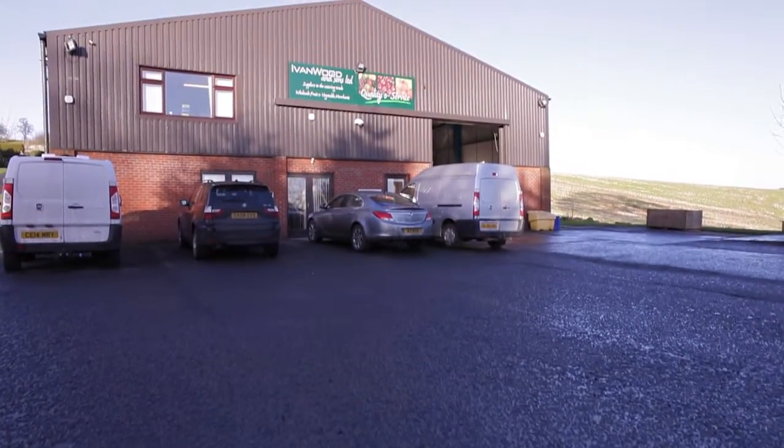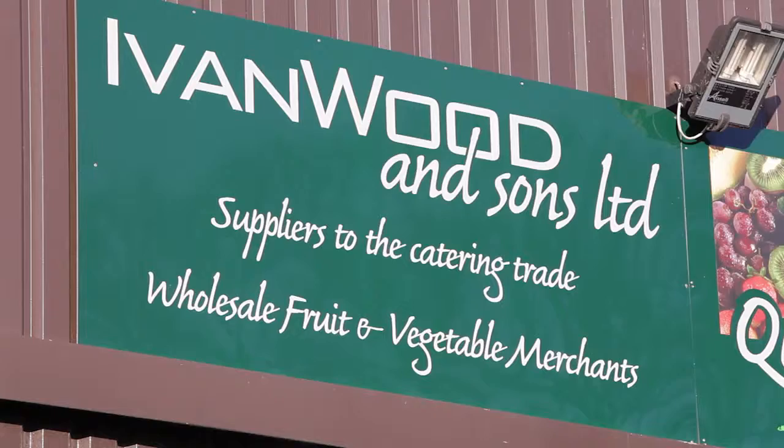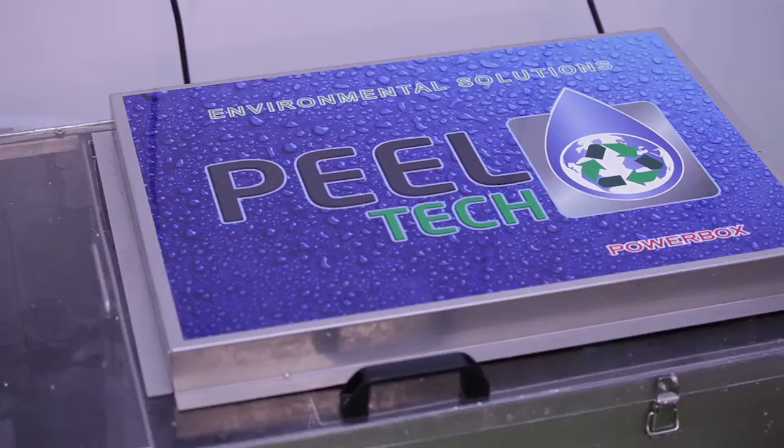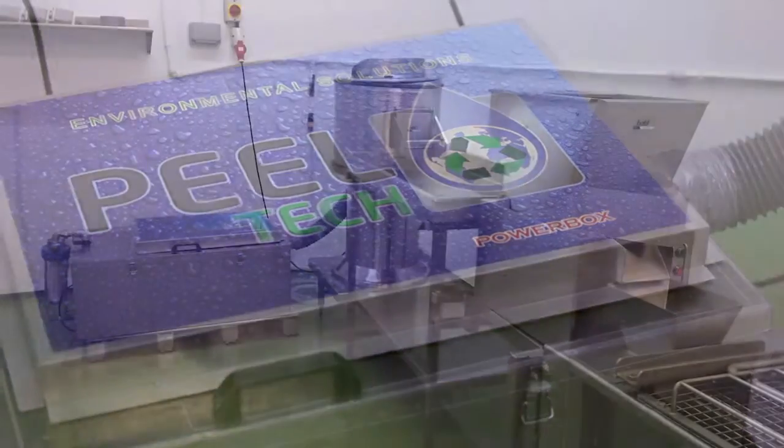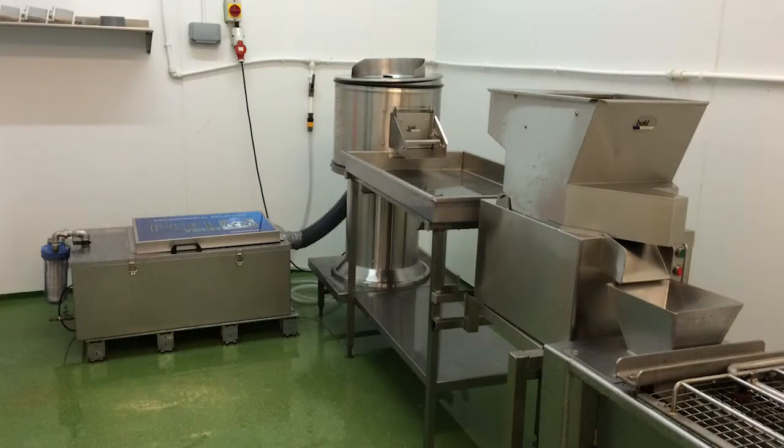My name is Malcolm Wood. I'm company director for Peeltech Limited based in Scotland. I'm also company director for Ivan Wood & Sons, who is the greenest fruit merchant in Scotland, and it's through Ivan Wood & Sons that we have innovated and invented the new Peeltech filtration system. Ivan Wood & Sons has a preparation company named Chess Pride Scotland.